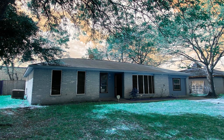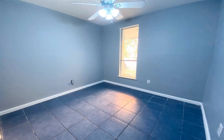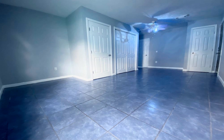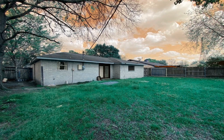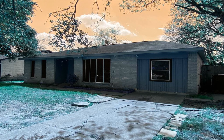Conveniently located within 6 minutes to Hong Kong 4 Market / Chinatown and Bel Air Boulevard, where popular restaurants, markets, shopping centers, and hangout places are located. 6 minutes to major freeways — Beltway 8, West Park Tollway, and 59. 25 minutes to downtown and the Medical Center.